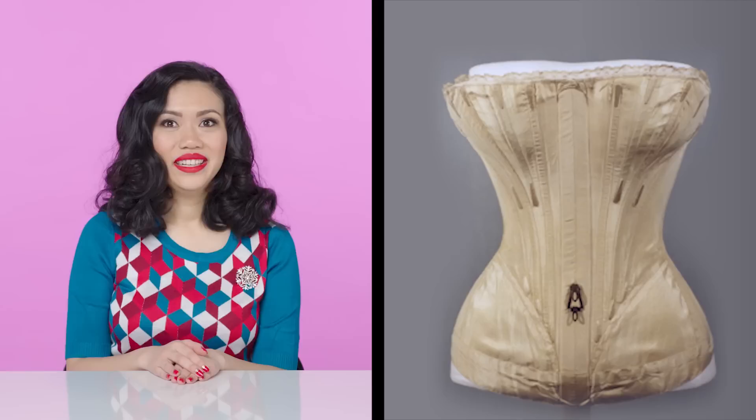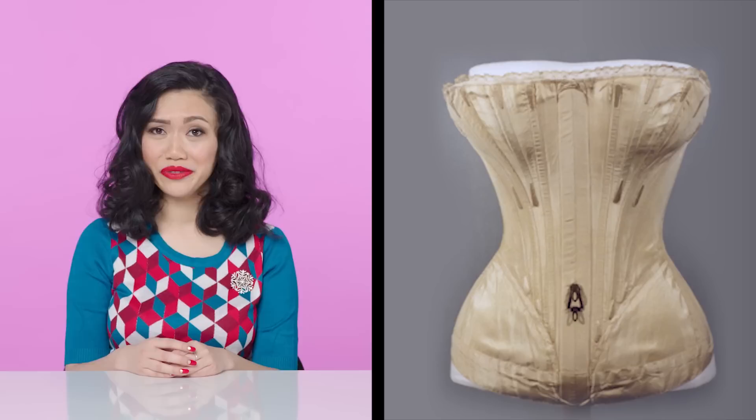And then the corset. I really doubt that Oaken had corsets in his shop, so I think we can assume that Anna was wearing her corset from earlier. Next, the petticoats. Petticoats were a product of modesty because they hid the woman's natural shape. Even seeing an ankle would be very scandalous in this time period.